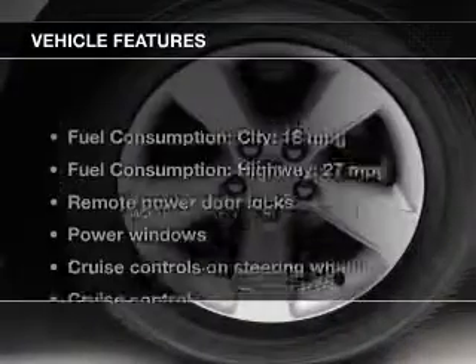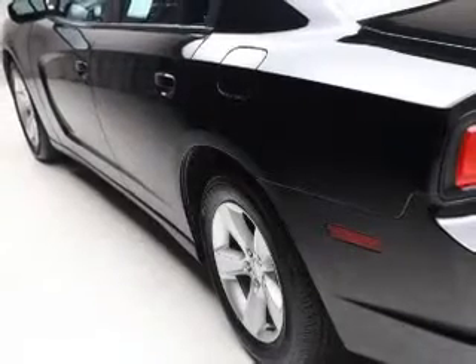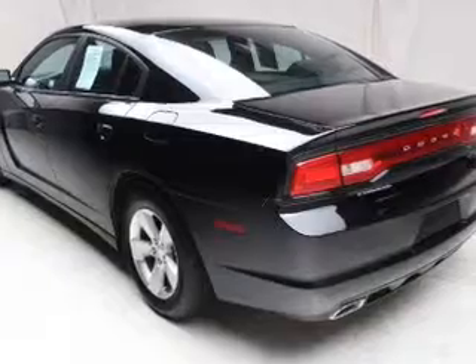And with these notable features, you won't want to miss out on the opportunity to own this amazing ride: keyless entry, power door locks, power windows, cruise control, an AM-FM stereo with a CD player, power mirrors, and an alarm system.